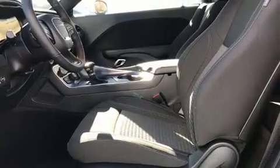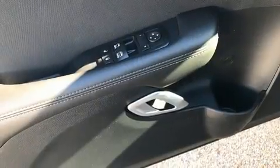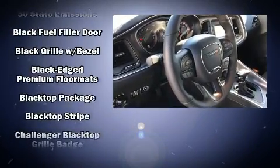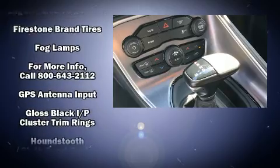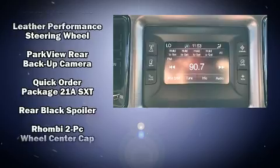Dodge also prioritized safety and security with features such as head curtain airbags, front and side impact airbags, traction control, brake assist, anti-whiplash front head restraints, a security system, and four-wheel disc brakes with ABS. Electronic stability control stands out as a technologically savvy innovation, keeping you better connected to the road.